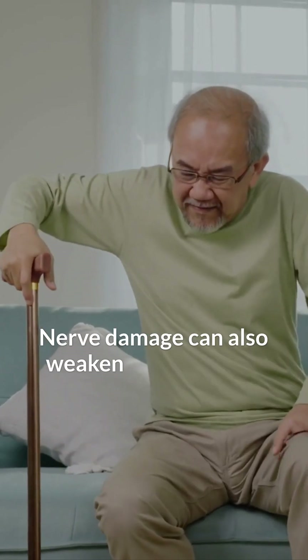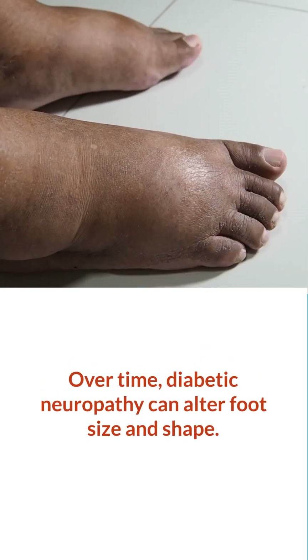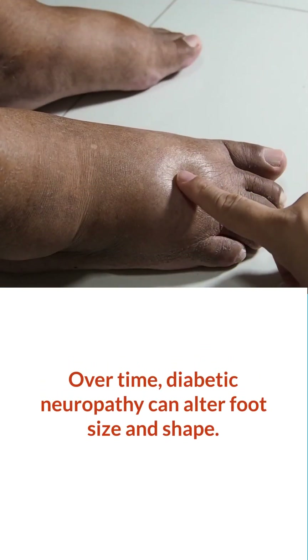Nerve damage can also weaken foot muscles, causing balance issues and increasing fall risk. Over time, diabetic neuropathy can alter foot size and shape.